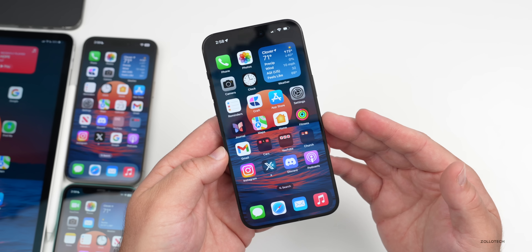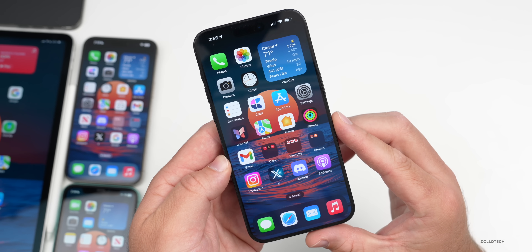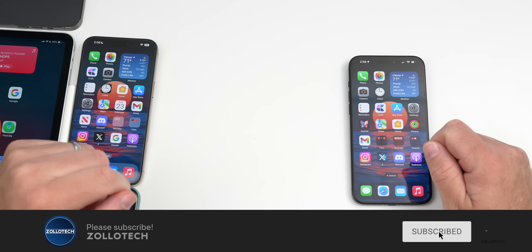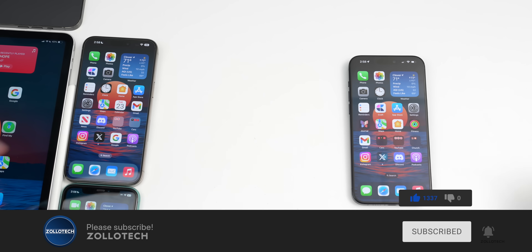That's everything in iOS 17.5 Beta 3 so far. If you found any additional features or changes, I'd love to hear from you in the comments below. I'll link the wallpaper in the description as usual. If you haven't subscribed already, please subscribe, and if you enjoyed the video, please give it a like. As always, thanks for watching — this is Aaron, and I'll see you in the next one.